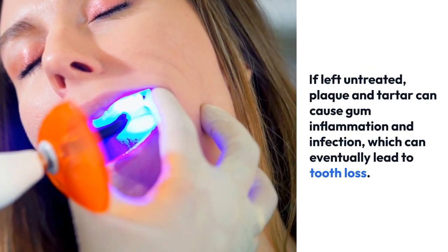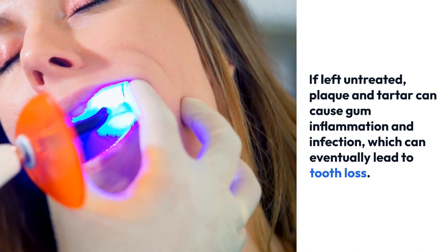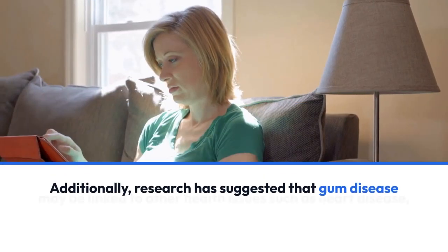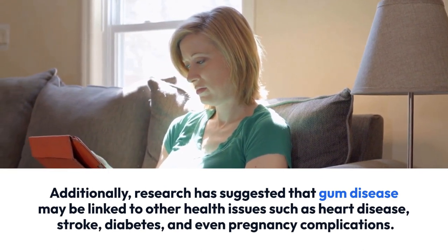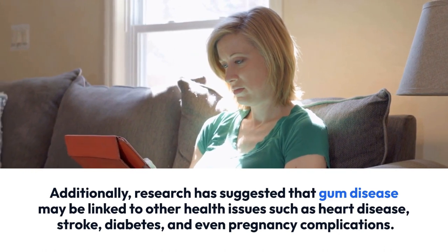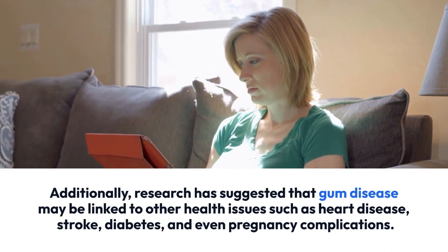If left untreated, plaque and tartar can cause gum inflammation and infection, which can eventually lead to tooth loss. Additionally, research has suggested that gum disease may be linked to other health issues such as heart disease, stroke, diabetes, and even pregnancy complications.